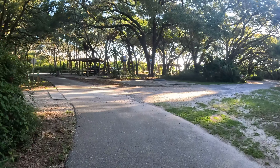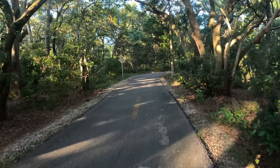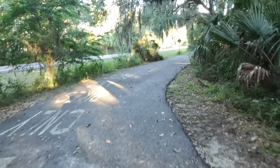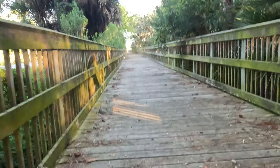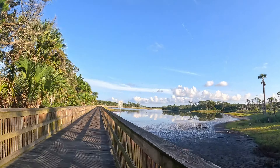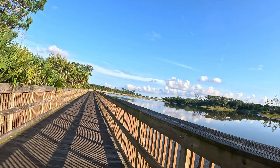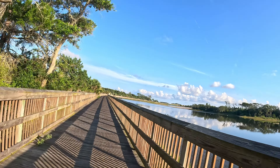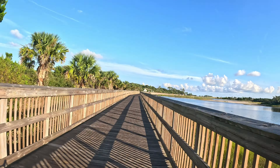That's the Big Talbot Island main parking lot. Now we're heading to Spoonbill Pond, which is coming up. There's the Spoonbill Pond boardwalk — and I have arrived. I see some birds. I have binoculars but no zoom camera, so I can't share the birds on screen. I'm going to stop at the bird watching booth and check out the birds.